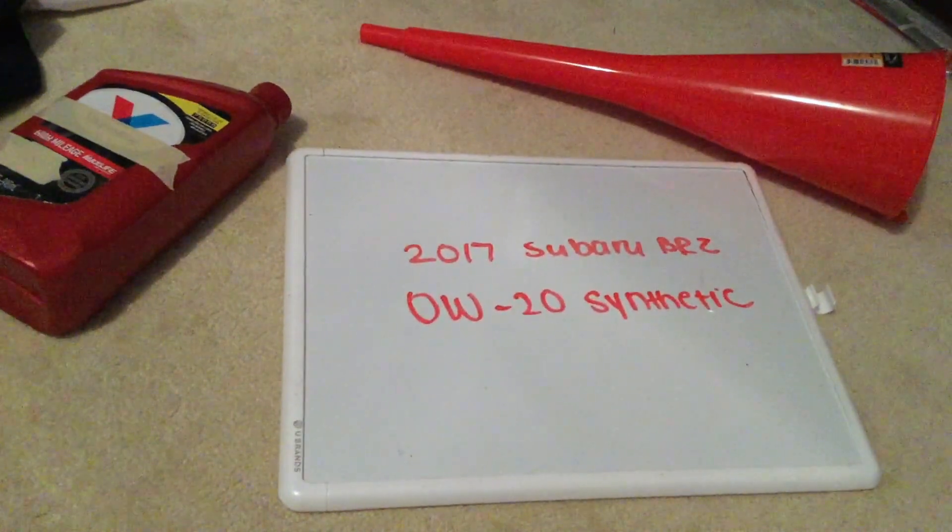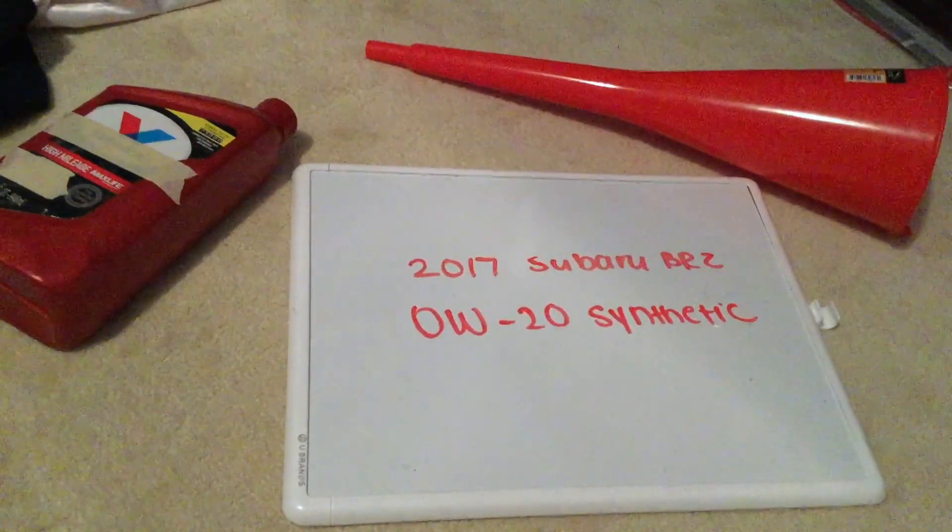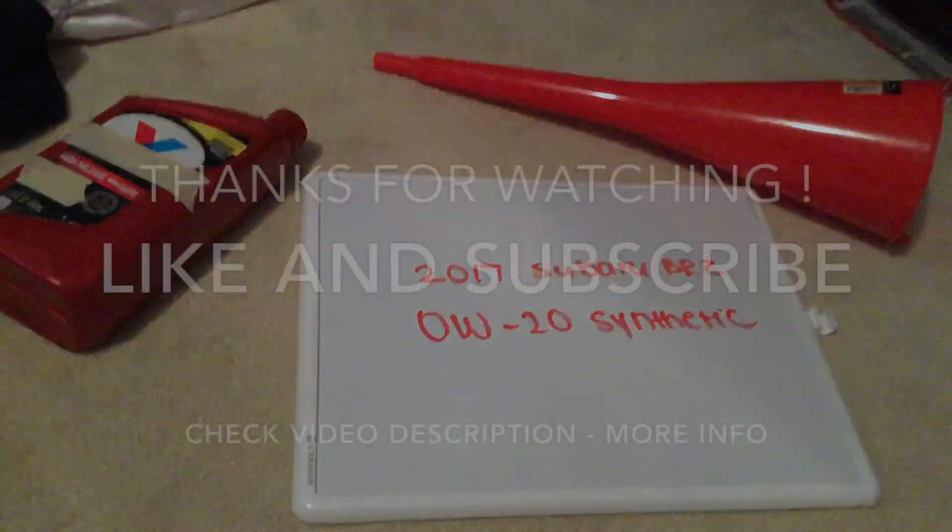Thank you guys so much for taking the time to watch this video. I hope you found it useful. If you did, please feel free to leave a comment and let me know. Thanks everybody and have an awesome day!